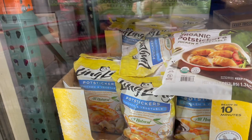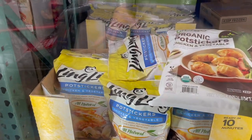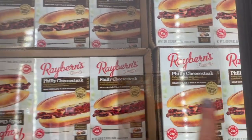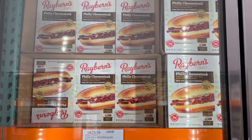Right next door they have the Ling Ling potstickers, also chicken and vegetable — I've had these ones before and they're so addicting. $10.49 for those. Right up here they have Philly cheesesteaks that you can make in the microwave. It says it stays soft and fresh in the microwave, which is great — $12 for six sandwiches.